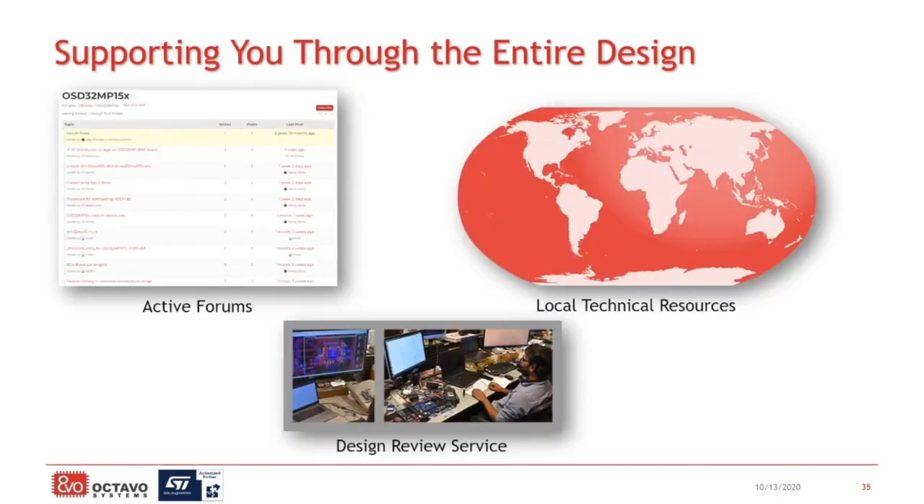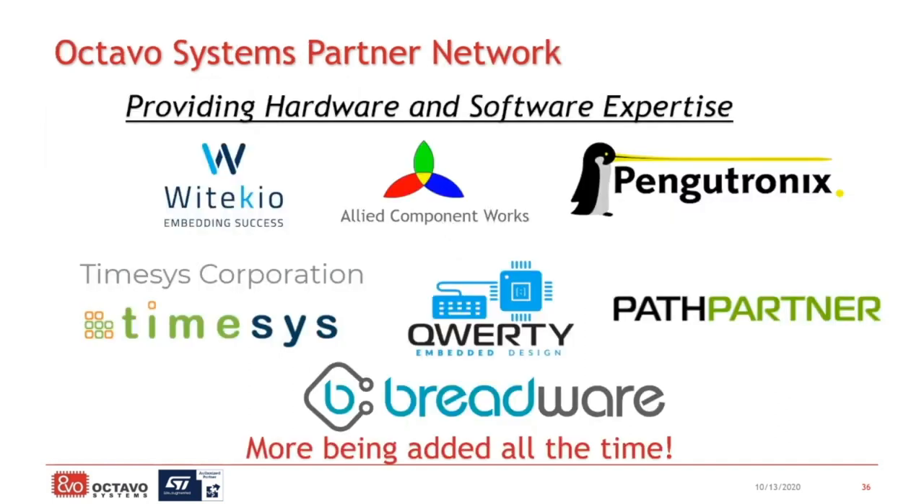To continue to help you through your design, we have a very active community on our forums. You can go there to see if your questions have already been answered, and the forum gets you in touch directly with our applications engineering team. We also have local technical resources and local sales resources all over the world to help support you and answer your questions. We also offer a design review service — sometimes it's just nice to have a second set of eyes look over your design to make sure you're not missing anything. Stop by the booth and talk to us about our support and services. We also have an extensive network of partners that can provide hardware and software expertise, all over the world with experience with the MP1 system.